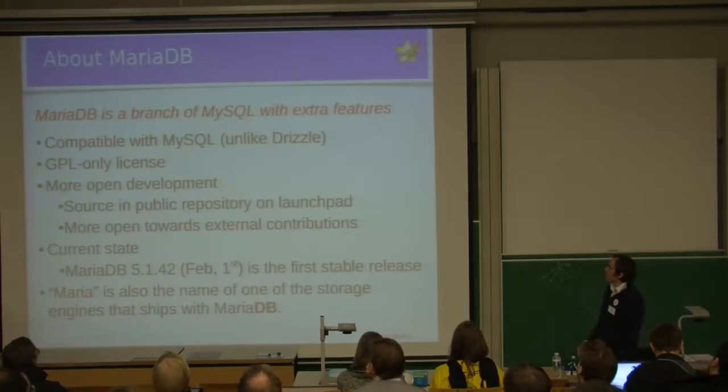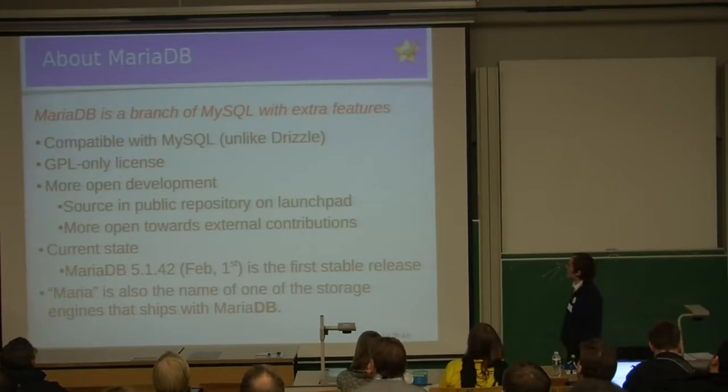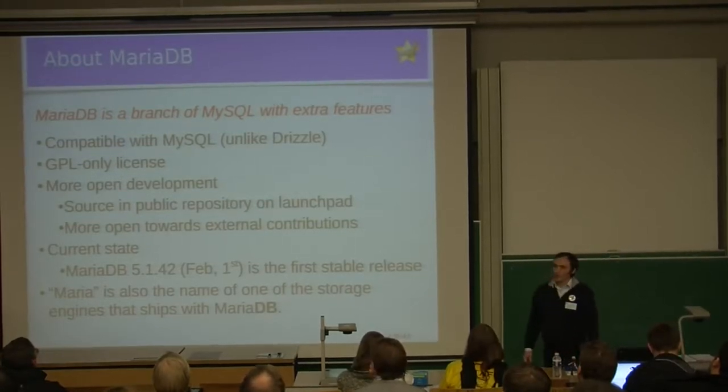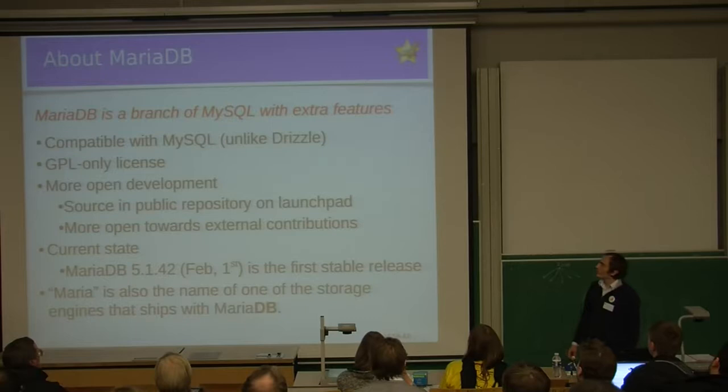We position ourselves as a branch of MySQL with extra features. When we say branch and not a fork, we mean that we still periodically merge with MySQL, so we haven't diverged from them. Unlike Drizzle, which is a fork and doesn't merge from MySQL anymore, we still remain compatible with MySQL.